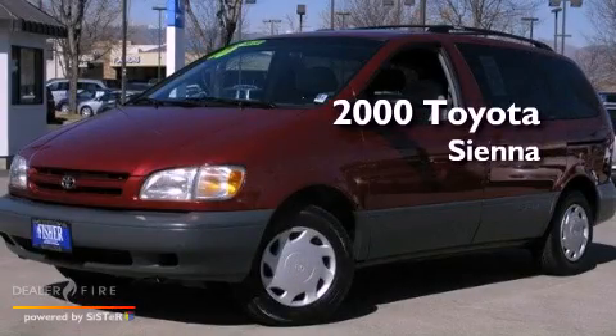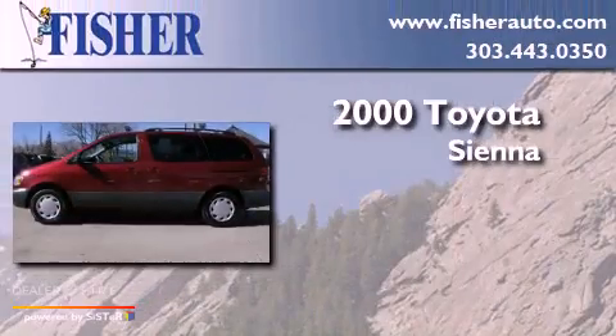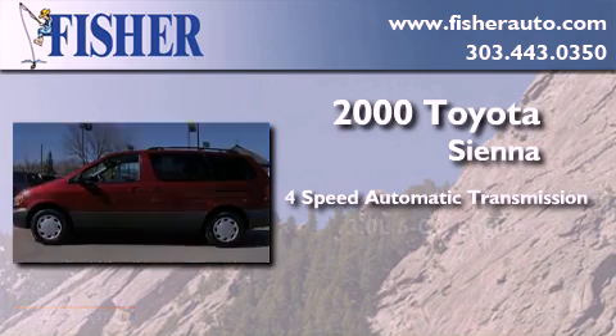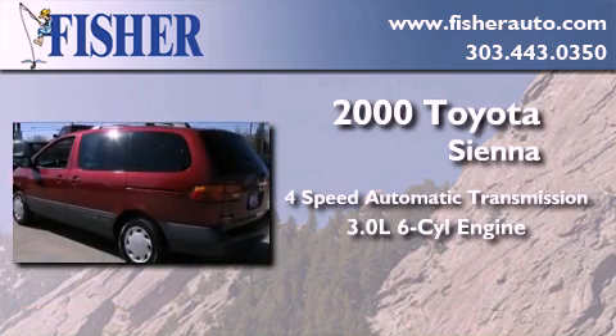This is a 2000 Toyota Sienna. This minivan has a 4-speed automatic transmission and a 3.0-liter V6.